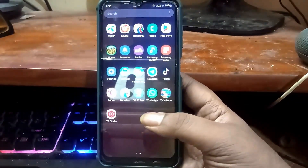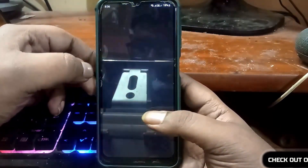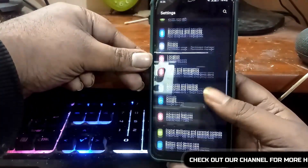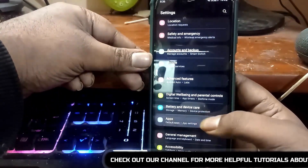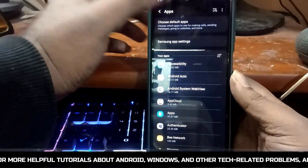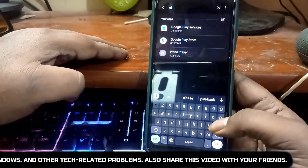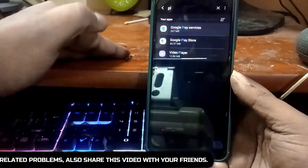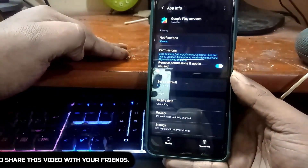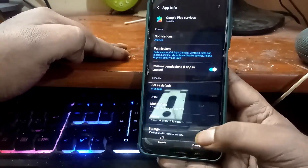First of all, go to the settings of your phone. Scroll down and find out apps. Tap on it. Now search for Google Play services and open it.